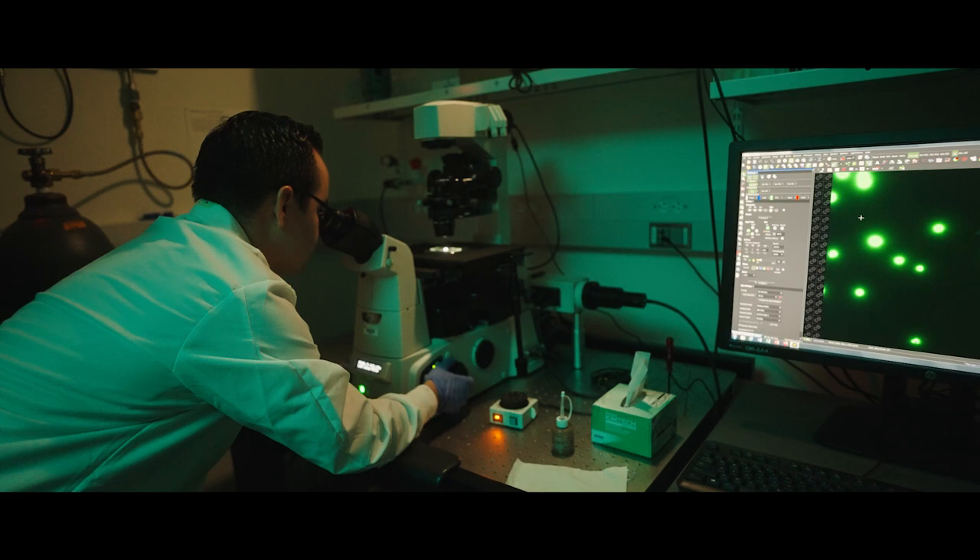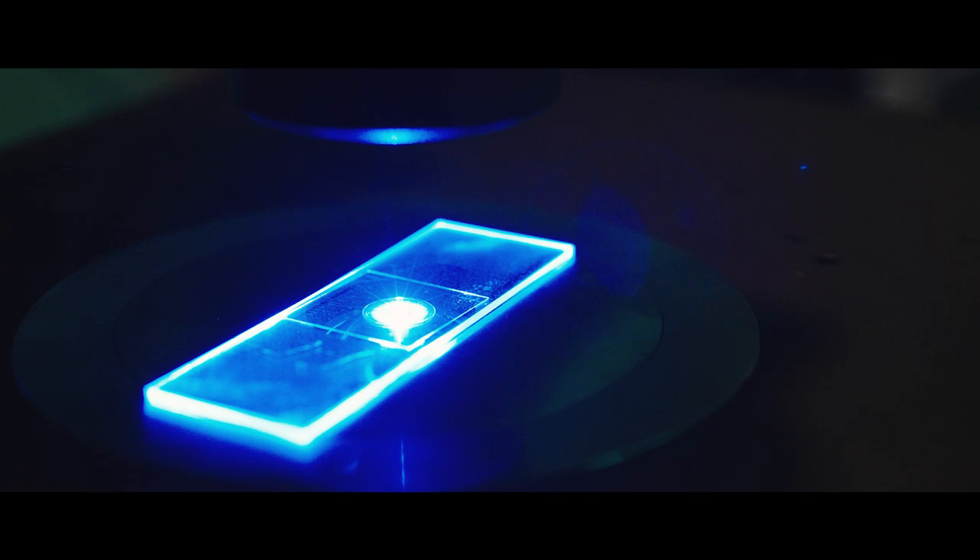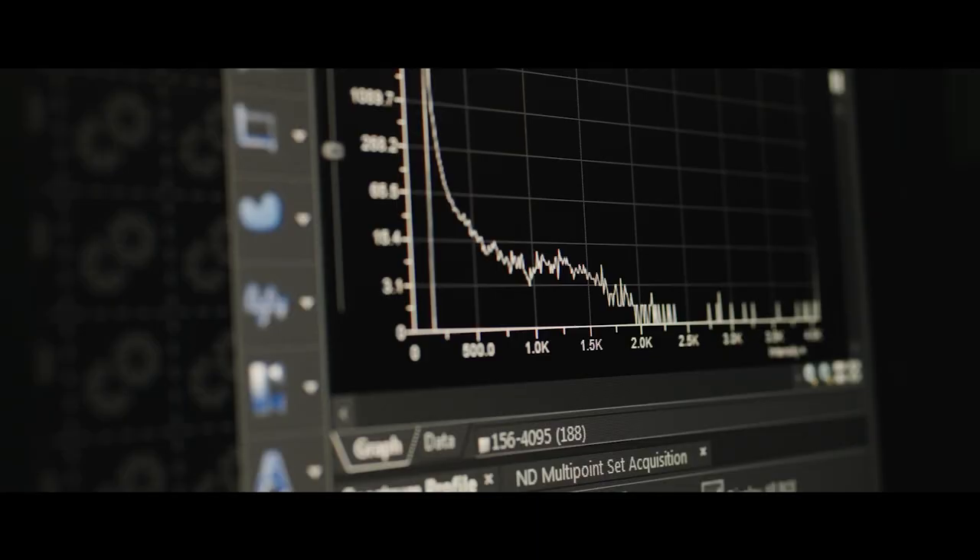In this field of metabolic engineering, I think it's very important to realize that it offers the potential to change the industry as we have it right now. Pretty much any product we can now engineer microbes to produce.